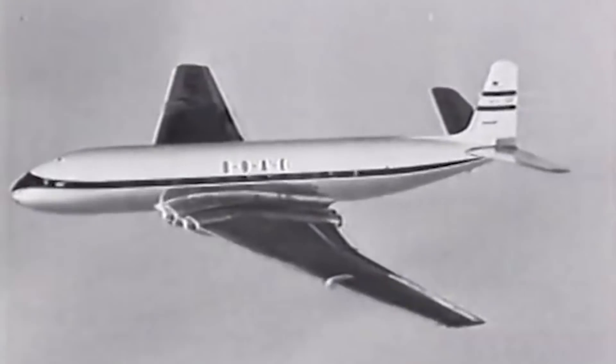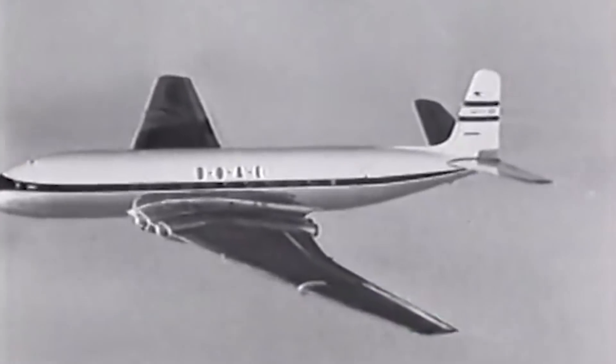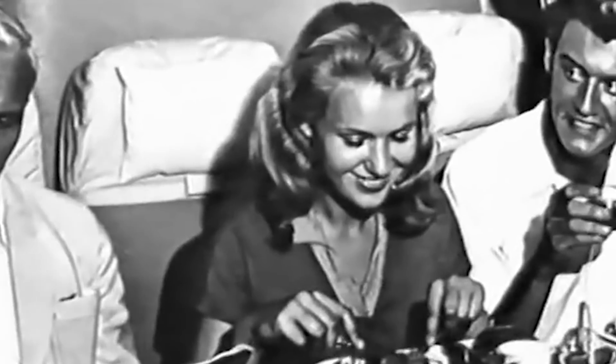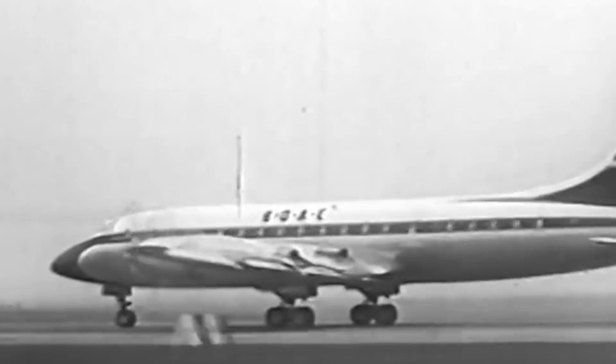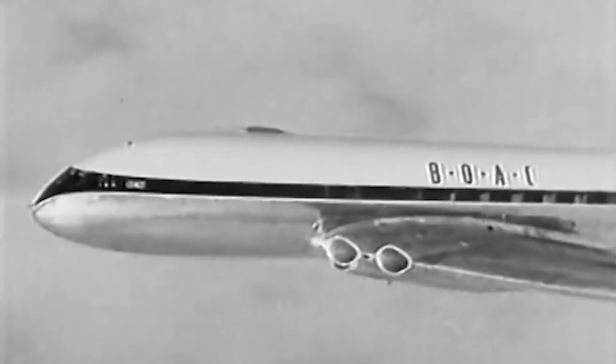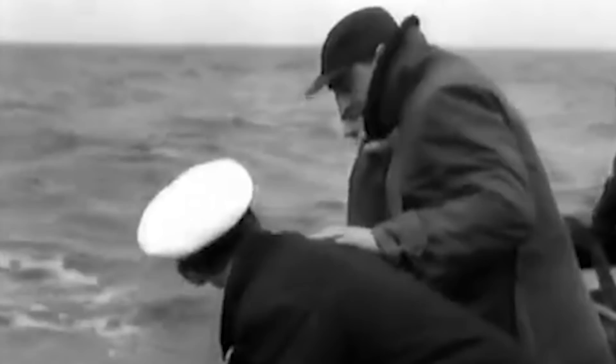On January 10, 1954, the third Comet ever built, Flight 781, was on its way to London from Singapore. After a routine inspection in Rome, the aircraft took off with 30 passengers and six crew members. The Comet took off uneventfully, but 20 minutes into the flight, Captain Alan Gibson lost contact with another British Airlines pilot, and attempts to reach him were futile. Fishermen near Elba Island then spotted wreckage falling from the sky and into the ocean. Finding evidence was a challenge, but with the help of the Royal Navy, board investigators recovered enough pieces of debris to pinpoint what had happened. The aircraft had experienced a structural failure.